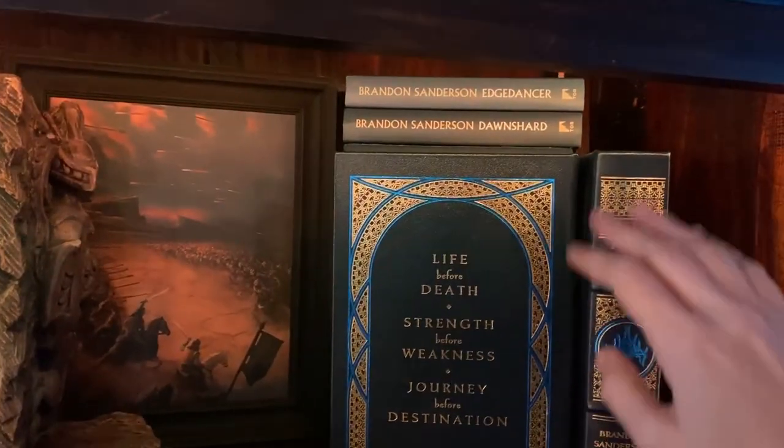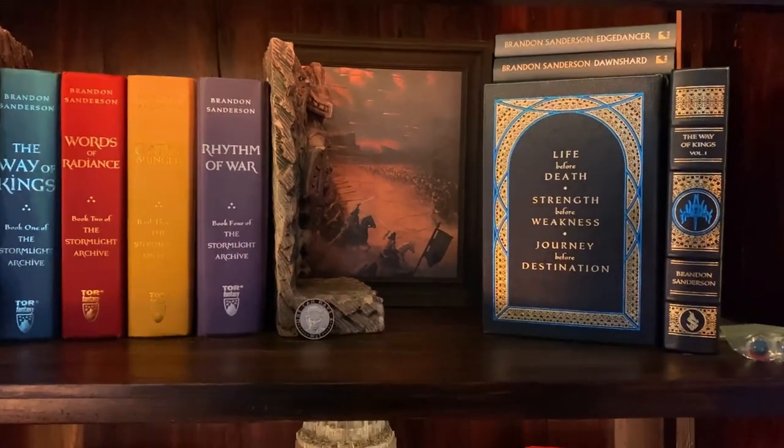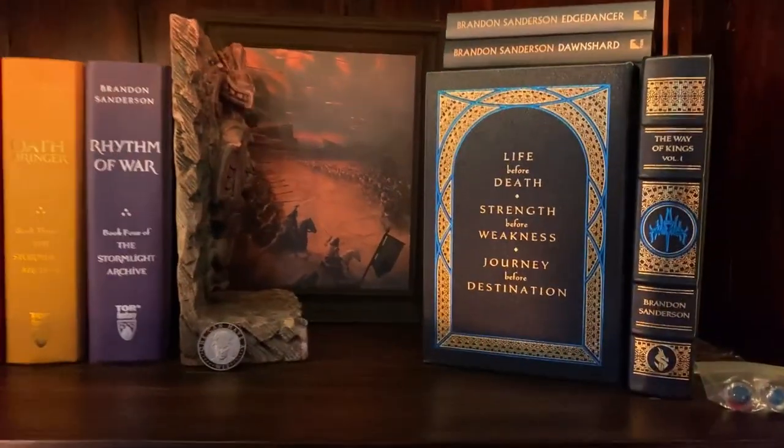I'm also waiting on some Kickstarter rewards which will help fill up the shelf and make it really cool, so I'm very excited about that.